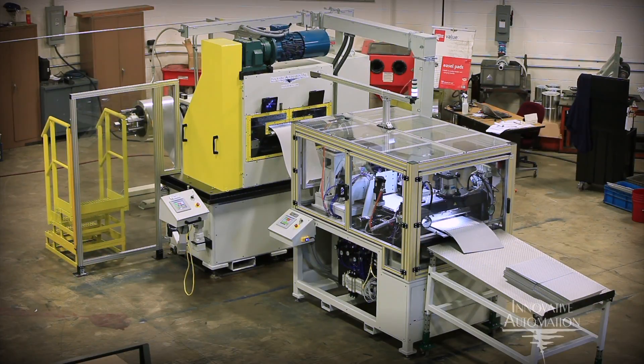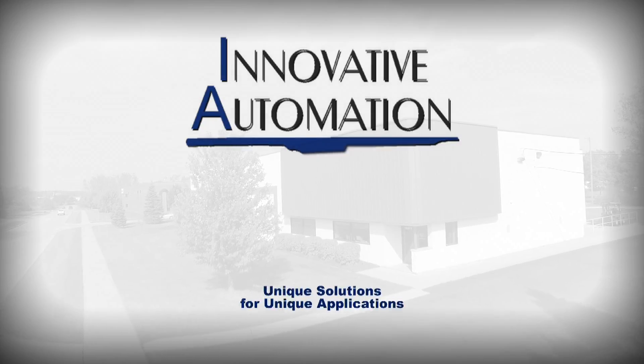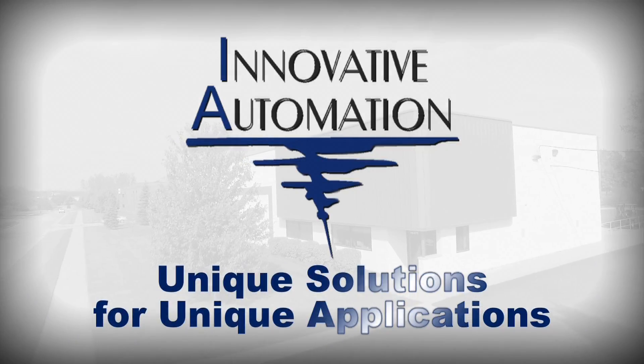The SMRP 20-Fin Press and SMSC 20-Fin Press Cut-Off — leveraging experience and advanced engineering to drive value in your business. Innovative Automation: unique solutions for unique applications.